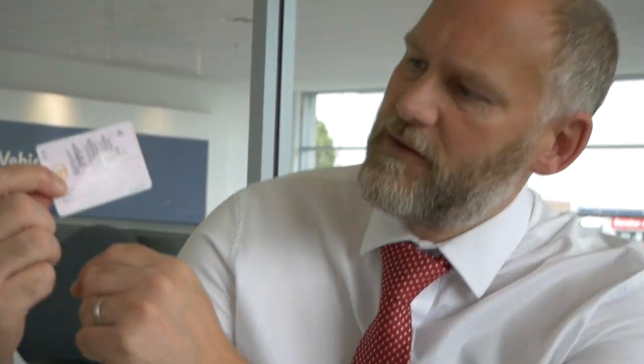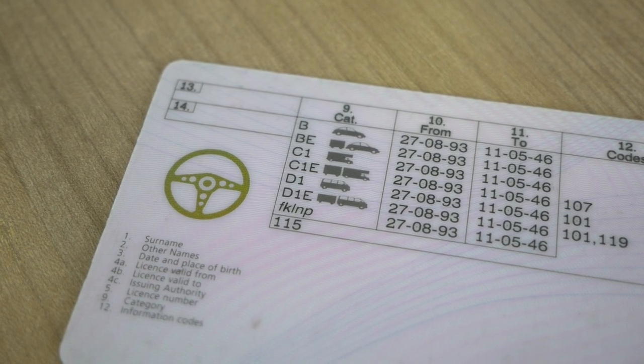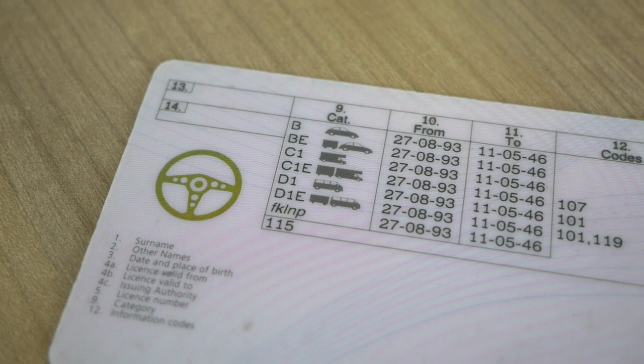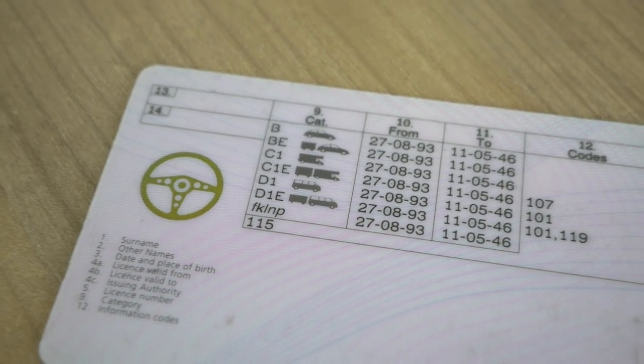For the majority of people, depending on when you passed your test, to enable you to drive anything above 3.5 tonnes you do need a different type of license. I passed my test before 1997, so on the back of my driving license here I've got C1 and C1E classifications. That's because if you passed your test before the 1st of January 1997, generally speaking you would have had those entitlements on your license automatically.